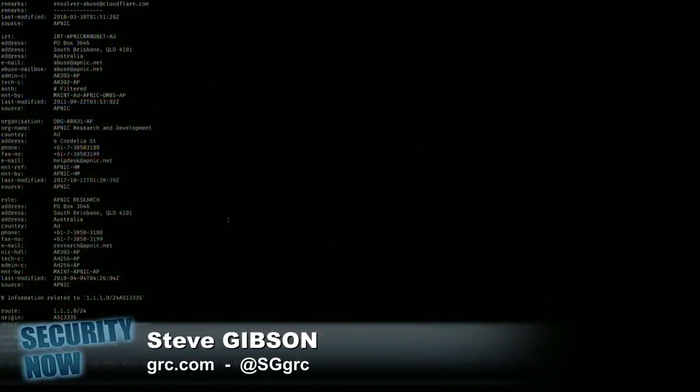Let's see — it is at 1.1.1.1, but we knew that. That's an interesting question. I guess I could do a WHOIS. DigiCert gave them a certificate. For the top-level domain or for the IP address? You can't get a certificate for an IP address.